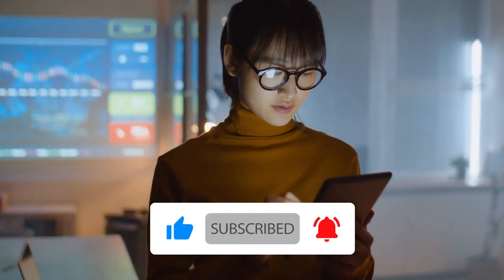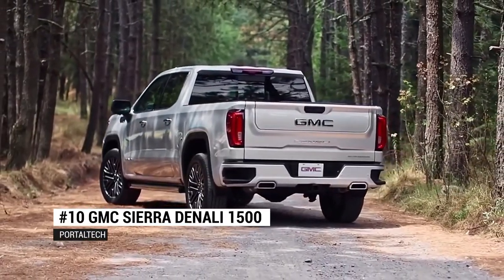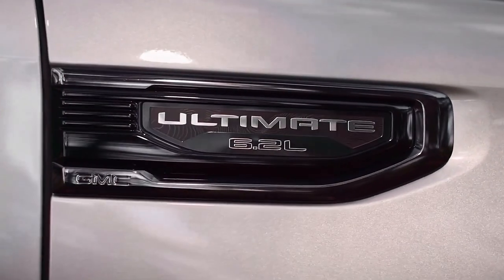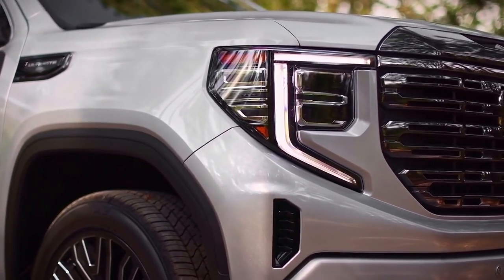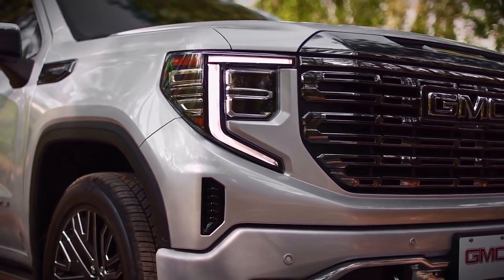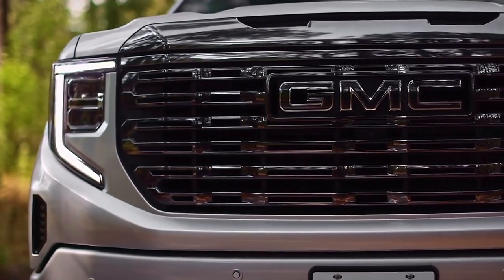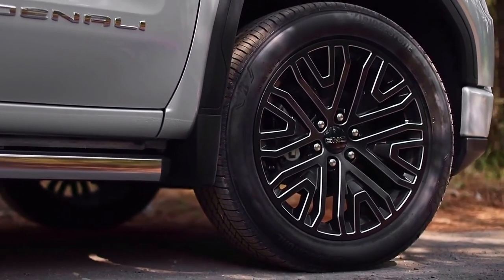Number 10: GMC Sierra Denali 1500. Most people don't think about technology when they consider a pickup truck — they think about towing ability, shock absorbers, tire treads, and a durable body. But many pickup trucks today are as technologically advanced as any other vehicle. A case in point is the GMC Sierra Denali.